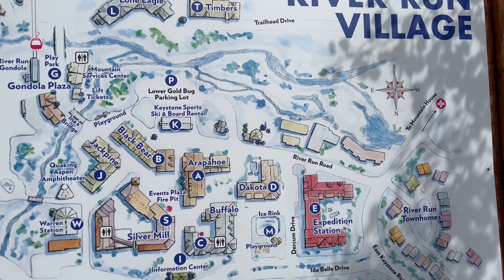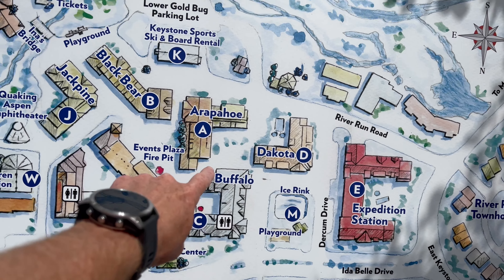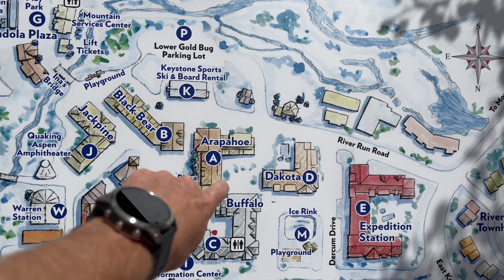And then this is kind of where everything's located. We're right here at Buffalo Lodge, that's Dakota. You walk through this way to get to the gondola, and right through here is where all the shops and restaurants are.